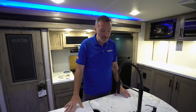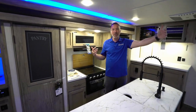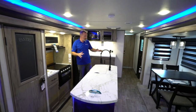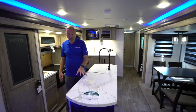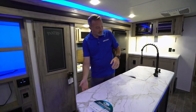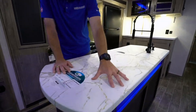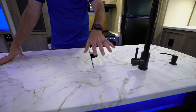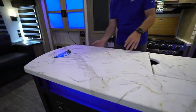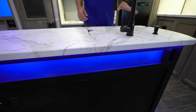We have opposing slides in the living room, which opens up the space and really allows us to get around and do some entertaining. With opposing slides, you're often going to get an island kitchen. Take a look at the seamless solid surface countertop — light, beautiful, and inviting, with dark and dramatic accents. We even have an LED accent light that acts as a night light all the way around.